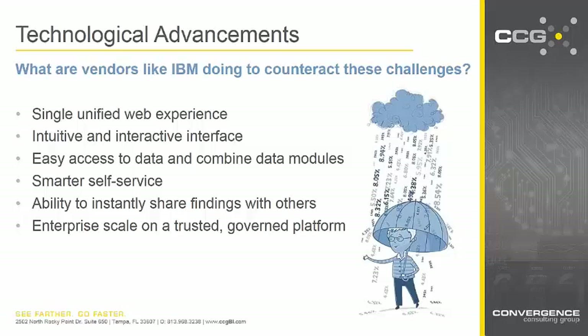As Caroline mentioned, there are many challenges that the business — in this case specifically marketing — face when it comes to data analytics. So what are vendors like IBM doing to counteract these challenges? This is where Cognos Analytics comes into place. Cognos Analytics has a single unified web experience. There's no longer a need to jump between different screens or modules in order to build the analytics you desire. From the same portal, you can navigate to uploading data, creating your data modules, and developing reports and dashboards. This is going to save you time and make it easier to navigate to what you need.